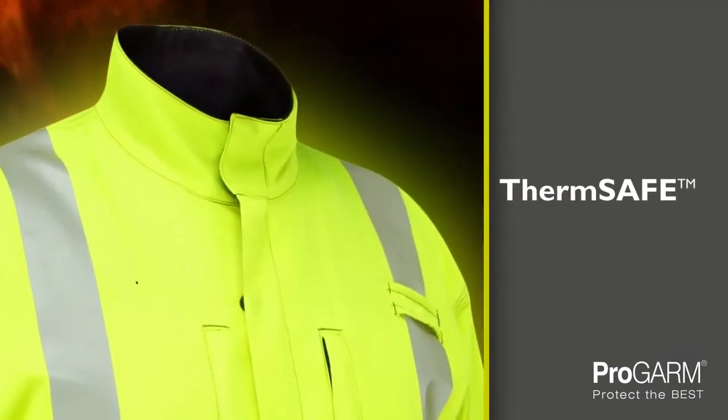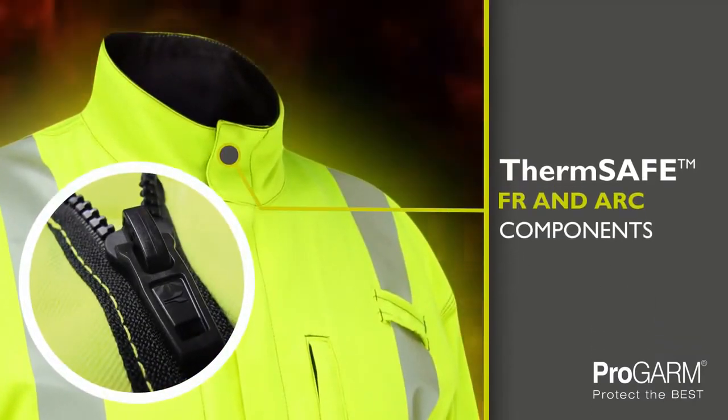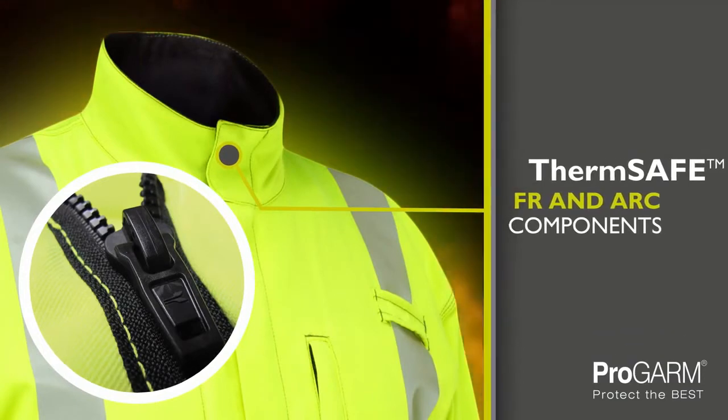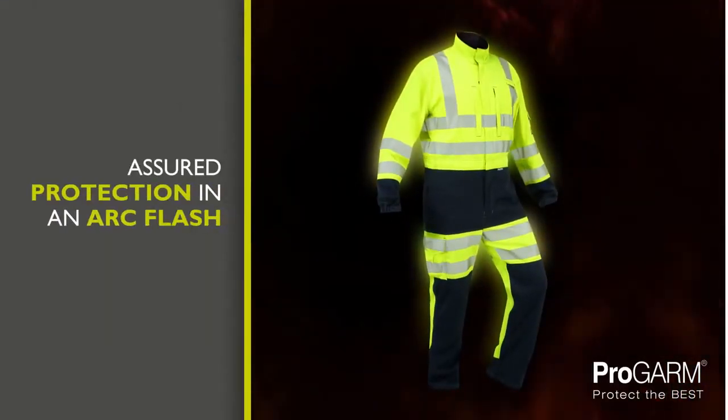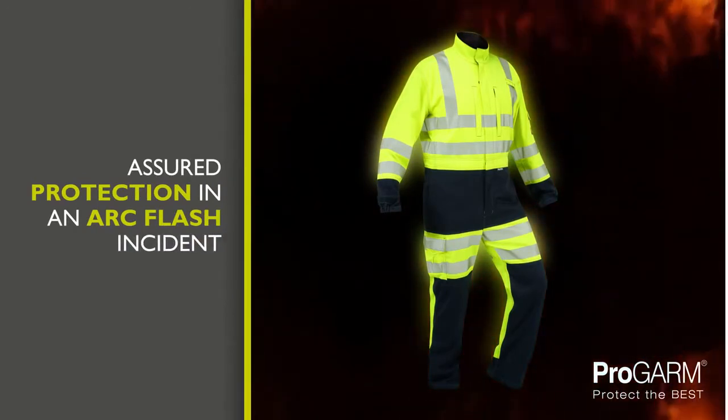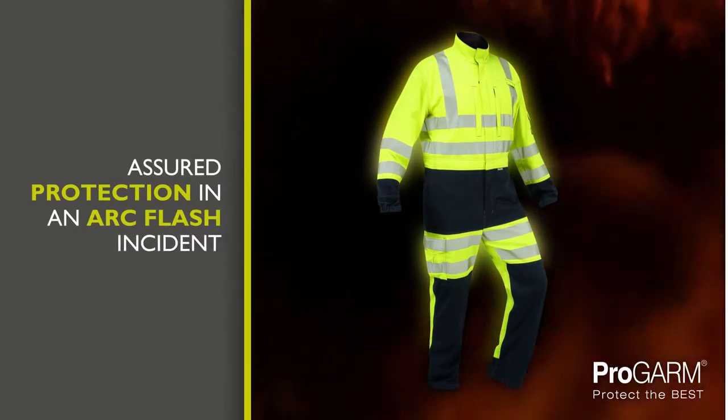The coverall features ThermSafe heat resistant zippers and poppers which are tested under arc flash conditions. In the event of a wearer being involved in an arc flash incident, these components will continue to function to allow the garment to be quickly removed.